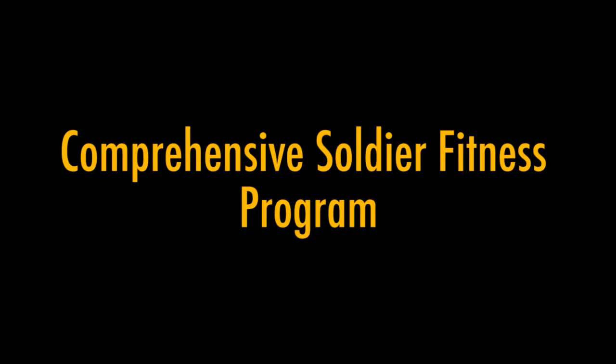I am Lieutenant Analiza Serraza, and I'm the State Master Resilience Training Coordinator. I will be going over the resilience program in the Maryland Army National Guard.